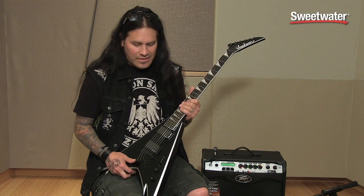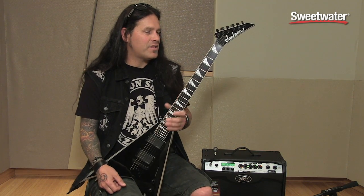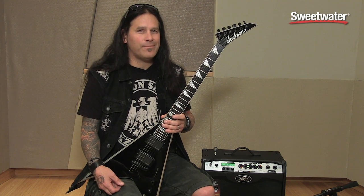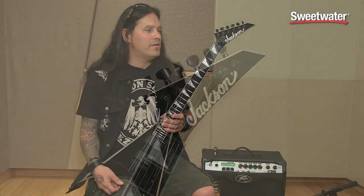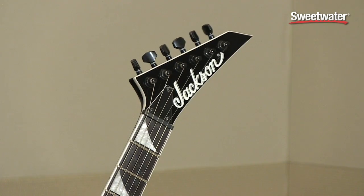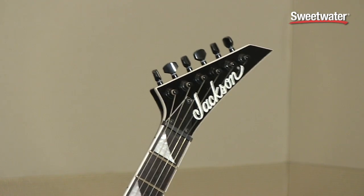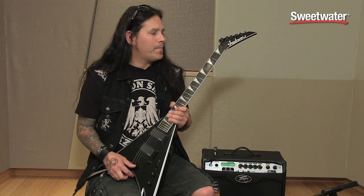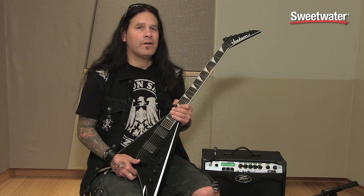There's a Randy Rhodes tribute model that's available as well. Ever since I saw Randy Rhodes play a Jackson in the early 80s, that just looked like the coolest metal guitar ever, so I've been playing them since about 1985 — going on 30 years playing Jacksons. They have always seemed to be at the forefront of hard rock and metal guitars, you know, often copied.